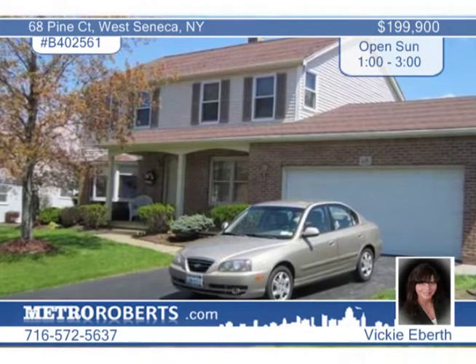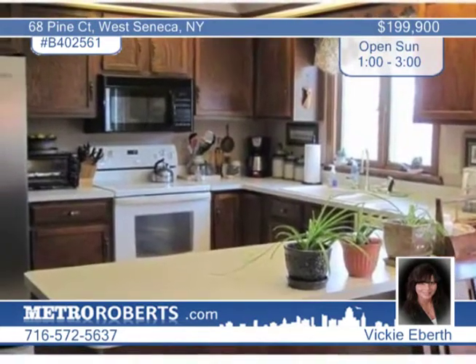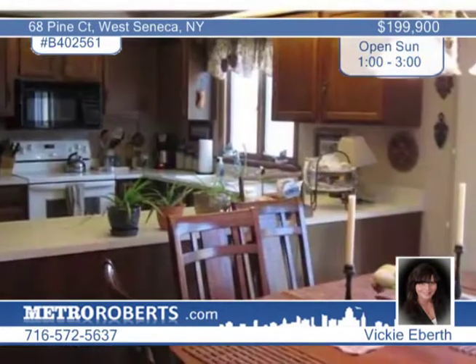This four-bedroom, two-bath colonial home is in the high-demand Valley View Estate Subdivision of West Seneca. The kitchen is large and lends itself to entertainment. The living room is bright and open and leads to a formal dining area.